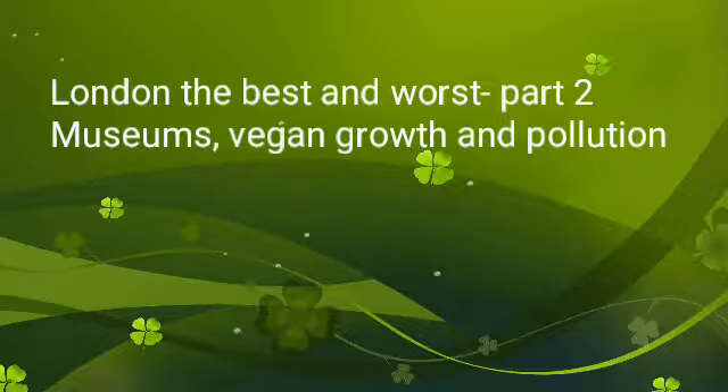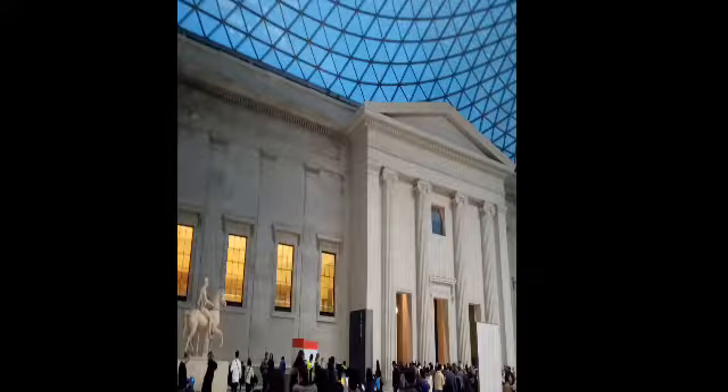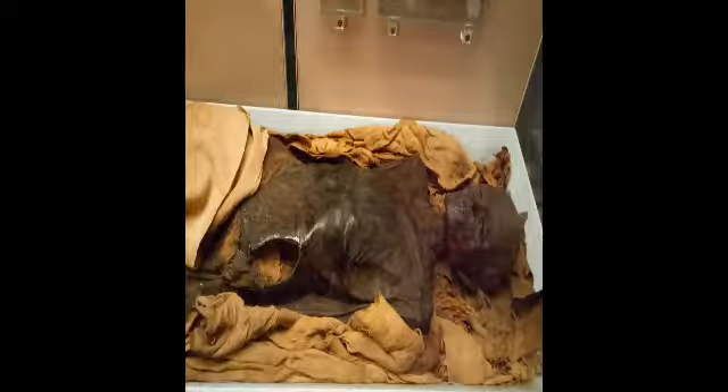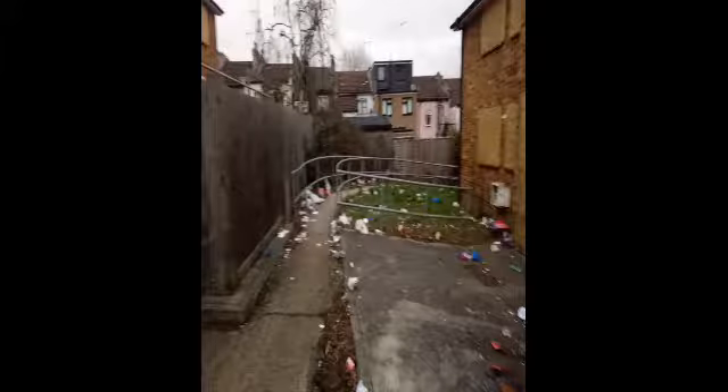Okay, what's up everybody — this is London best and worst: museums, being growth, and pollution. So this is a museum I've visited. The museums here are amazing. This is a real mummified body. This is a guy who's missing some very important parts — two things that are very important. Not sure which one's more important, but there you go.